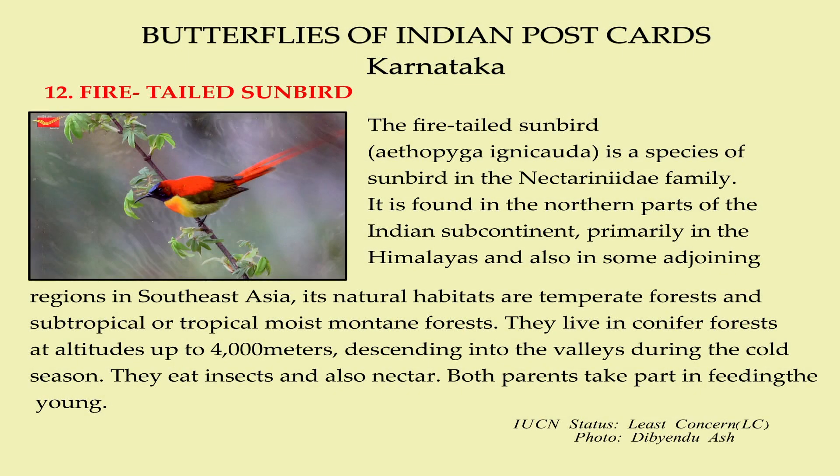The Fire-Tailed Sunbird is a species of sunbird in the Nectariniidae family. It is found in the northern part of the Indian subcontinent, primarily in the Himalayas, and also in some adjoining regions in Southeast Asia. Natural habitats are temperate forests and subtropical or tropical moist mountain forests. They live in coniferous forests at altitudes up to 4,000 meters, descending into the valleys during the cold season.